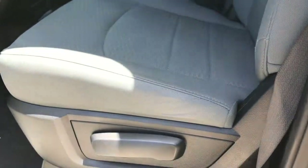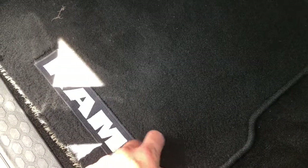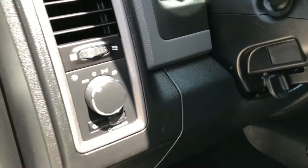Inside, the Tradesman package gives you the gray cloth interior. There are no rips or tears in these seats. It's very, very clean, smells very clean in this truck. It has factory floor mats, carpeting is very clean underneath, and it does have auto headlamps, power windows, and power locks.